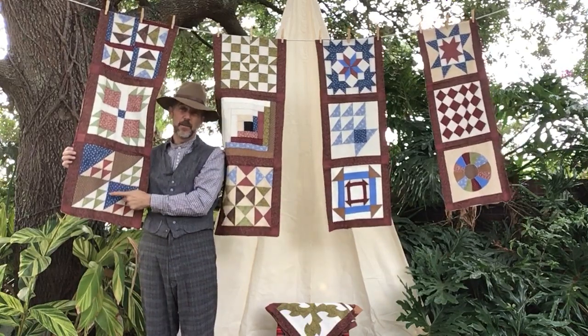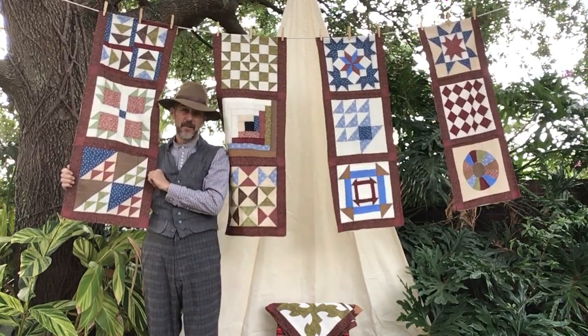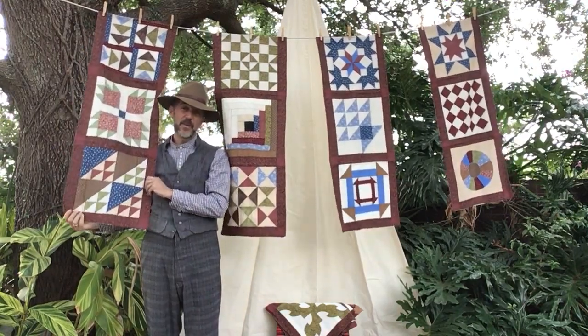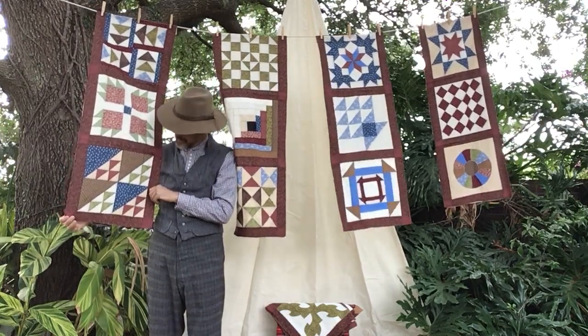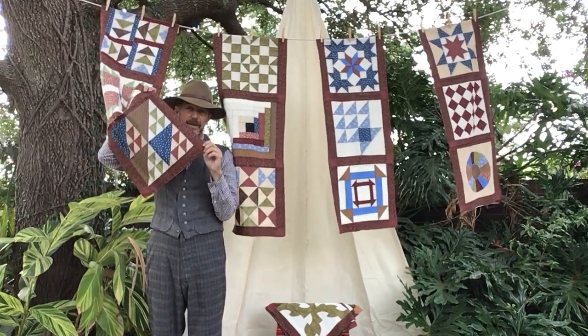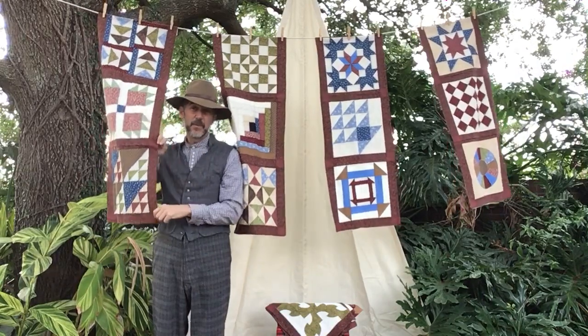Now our final animal that's going to help us is birds in flight, right here. Those birds, just like the geese, are going to migrate and help you get north in the springtime when they're heading back up. What's neat about this one — if you actually turn it sideways, it kind of looks like arrows pointing in that direction. So you always want to be looking for those animals that are going to help you out.